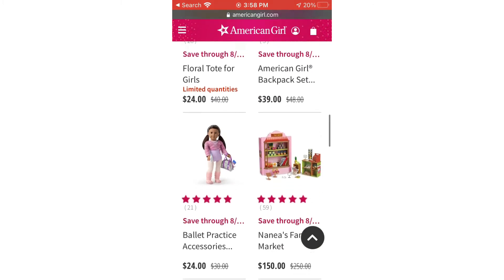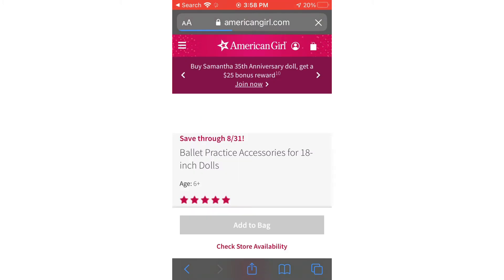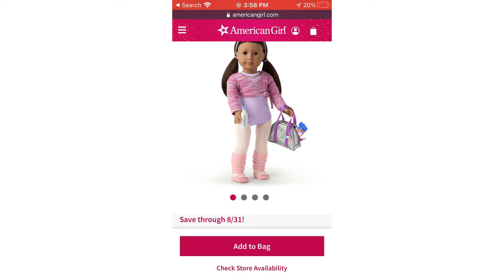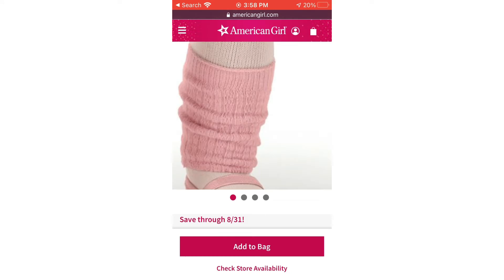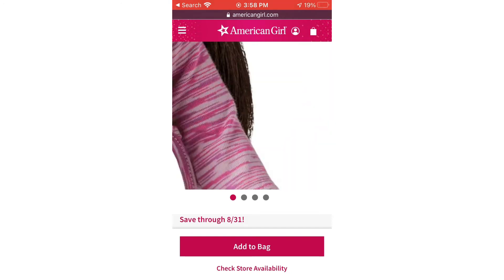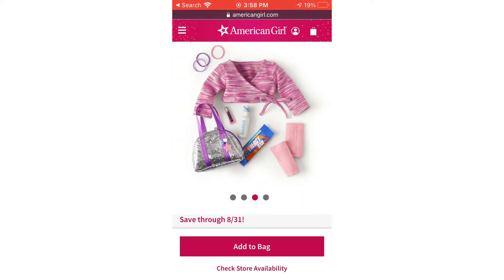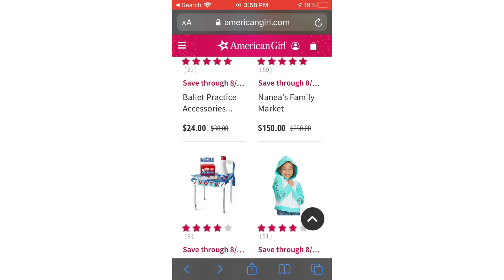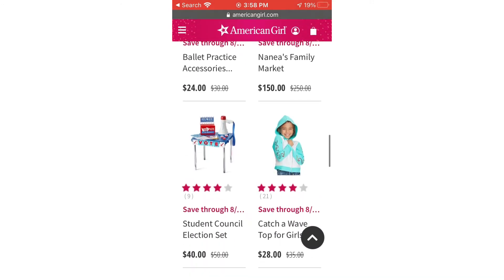Here's a ballet practice accessories set. I was genuinely curious what it would have in it because I love dancing. You can't wear pigtails to ballet class, but I actually think the leotard's pretty cute. I've never really been a fan of leg warmers though. They've also got an energy bar, a water bottle, some hair ties, and what looks like lip gloss.